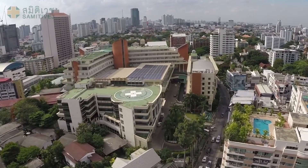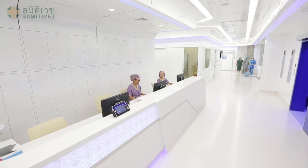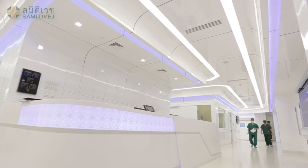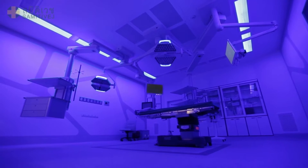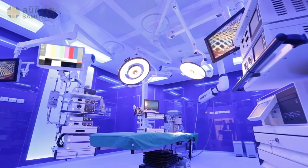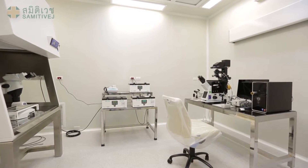Summit Waite's Critical Care Complex sets a new benchmark for medical excellence. The complex comprises a cardiovascular thoracic operating room, orthopedic operating room, 3D laparoscopic operating room, birth unit, embryology laboratory, and ICU rooms.